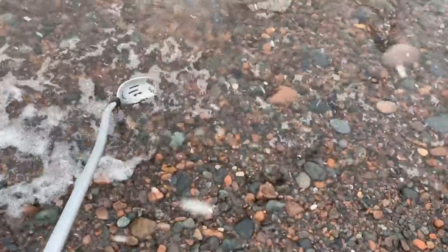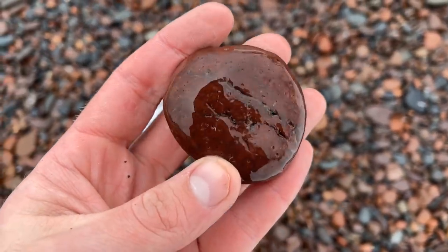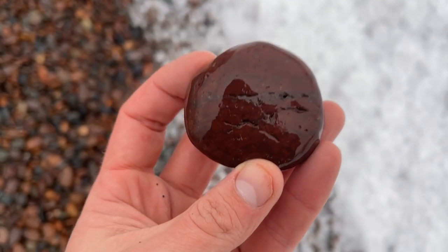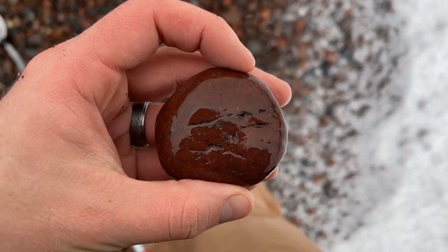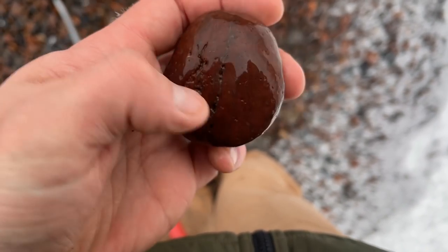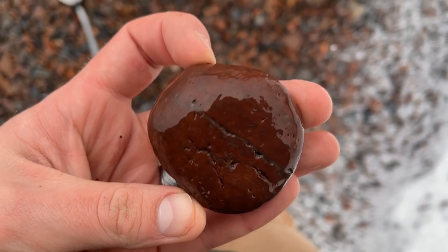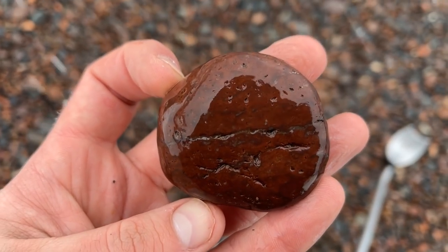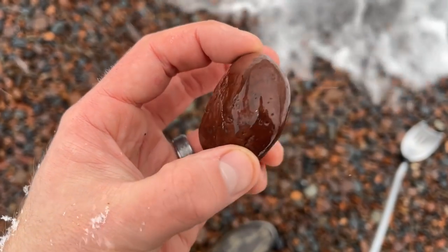I think I spotted some jasper here — I've done this about 10 times and it ended up being nothing, but we'll see if this one is anything. Oh yes, that is hard to tell because of the glare! That's a really beach-worn Mary Ellen Jasper — it's got swirls and patterns in there! I know it's kind of hard to tell, it just looks like a nothing rock, but take my word for it: Mary Ellen Jasper. It's a really old fossil — so cool!